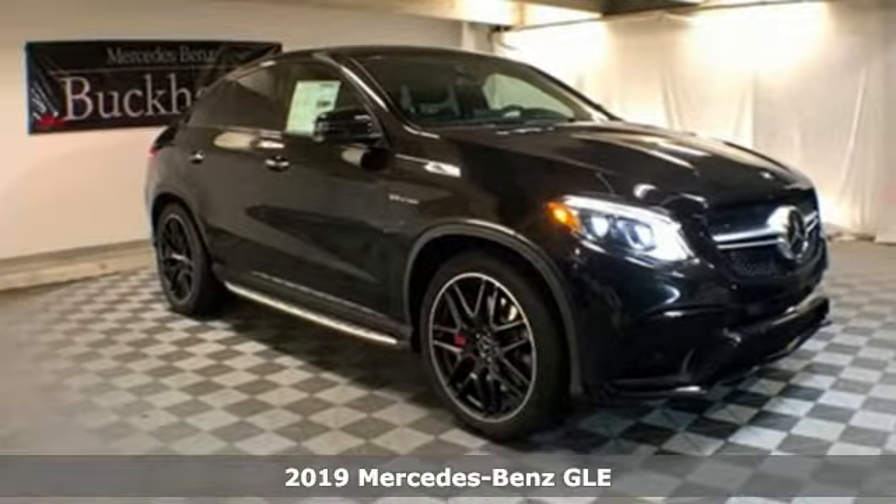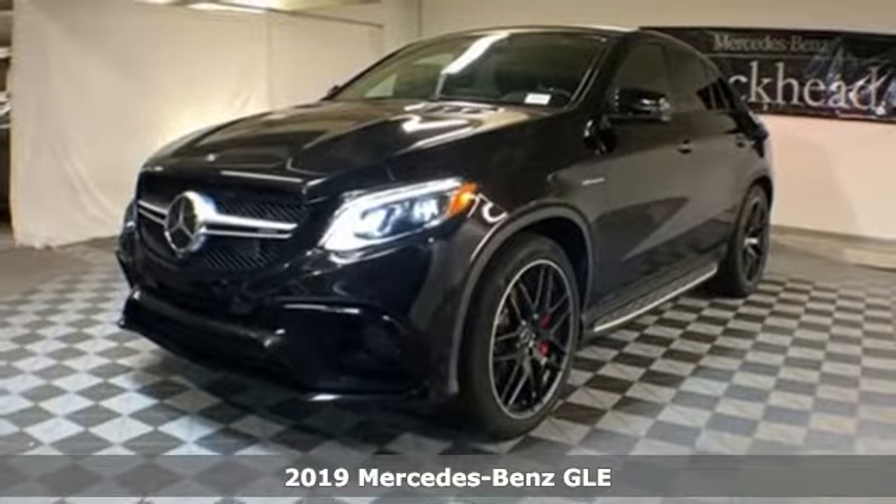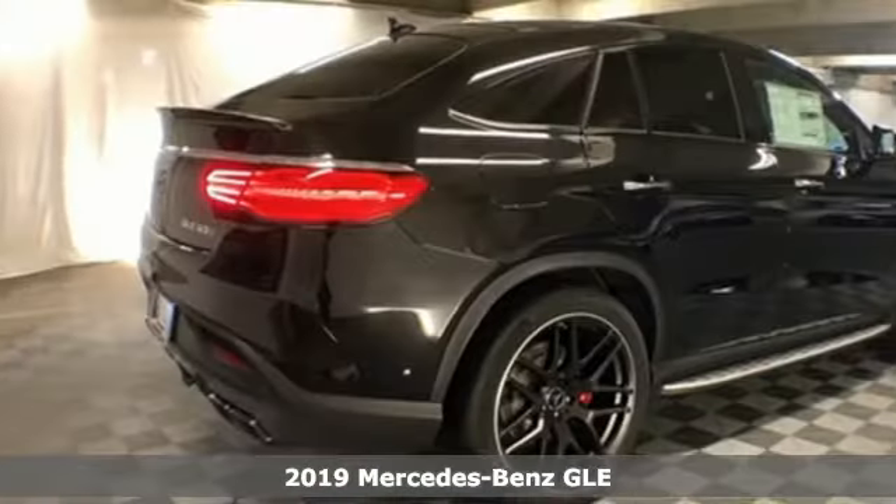It's a new 2019 Mercedes-Benz GLE. This GLE is reassuring when the weather turns and rewarding when the road turns.